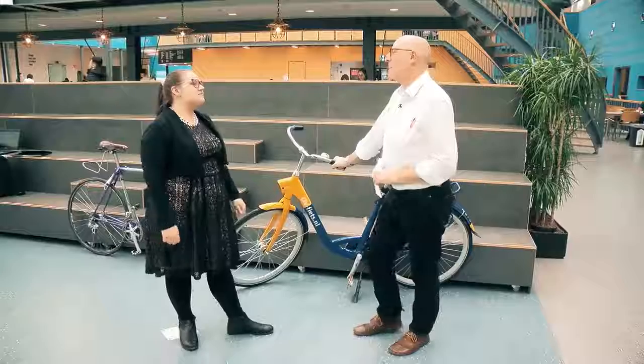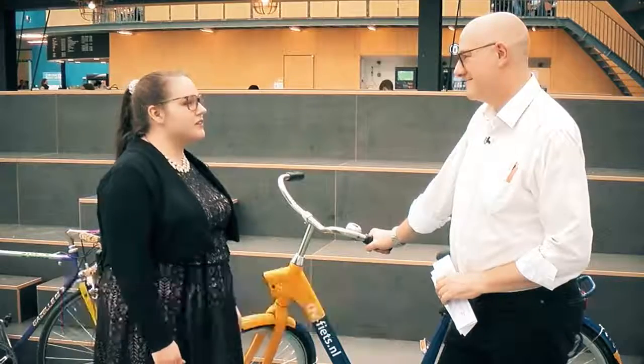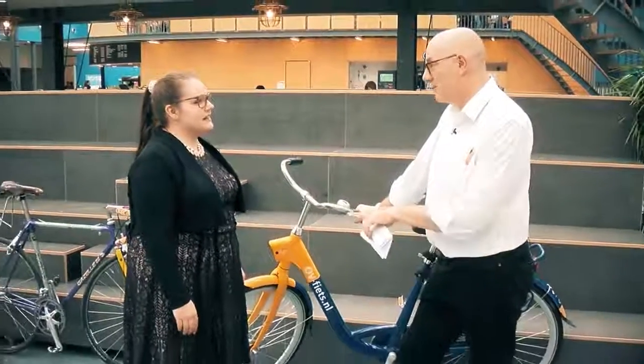Tell us who you are and what your project is all about. I'm Anna van Stijn, I work at the Faculty of Architecture and the Built Environment as a PhD researcher, in TU Delft.